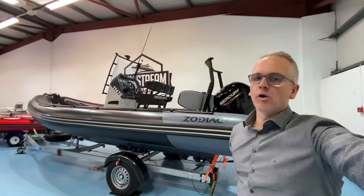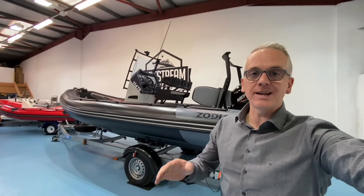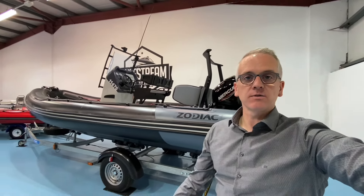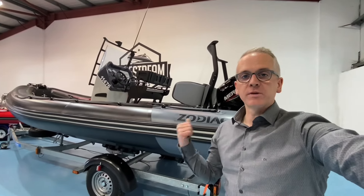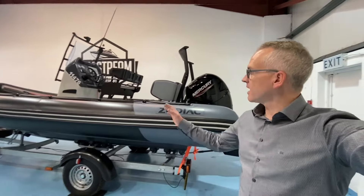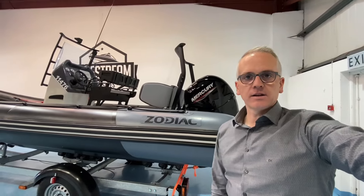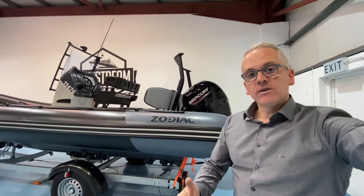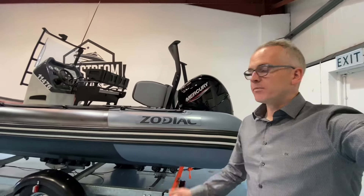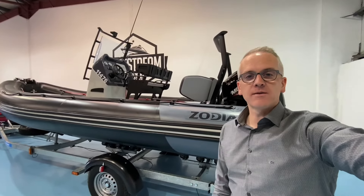If you're interested in this Zodiac Open 6.5 and want to find out more, please sign up for VIP access on our website at gulfstreamboatsales.com. Just pop your name and email address into the box below this video — VIP access is completely free. Once signed up, navigate back to the Zodiac Open 6.5 page and you can watch our full-length video tour, which will be around 30 minutes long. I'll go through the entire boat in detail, show you inside all the storage compartments, open all the locker lids, go through the dash and electronics, and give you a really good idea of what this boat can offer. Thank you very much for taking the time to watch this video — I hope you find it useful.